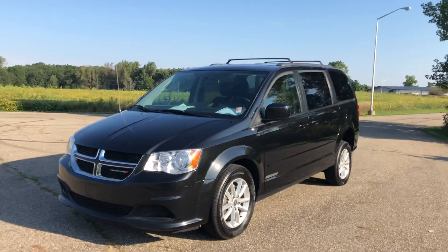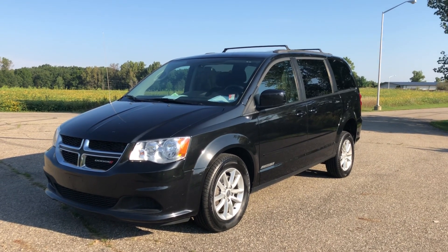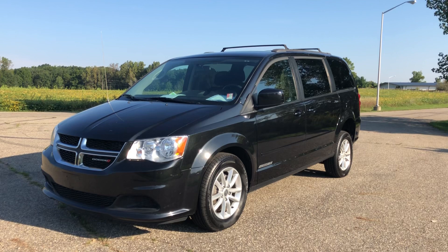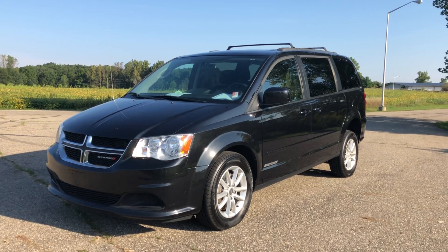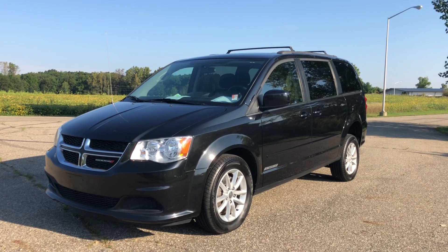Freedom Motors USA — been in business 30 years. We'd love to earn your business. If you're interested in a wheelchair accessible vehicle, please visit our website at freedommotors.com, click Subscribe on our YouTube page, and give us a call with any questions at 1-800-625-6335. Thanks for watching and have a great day!